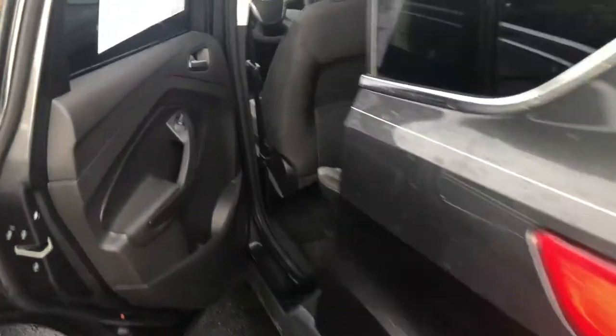Bringing you over here to the back seat, you have plenty of room for your guests as well as headroom.